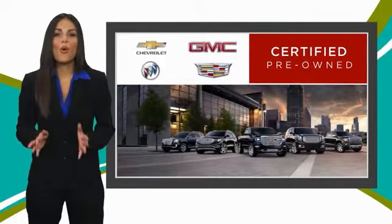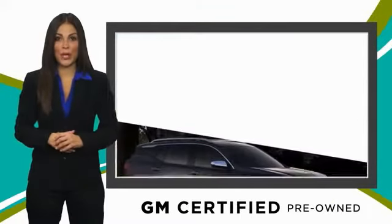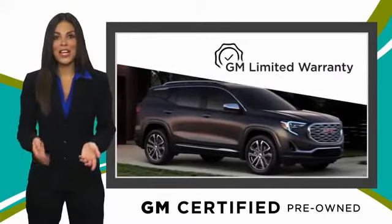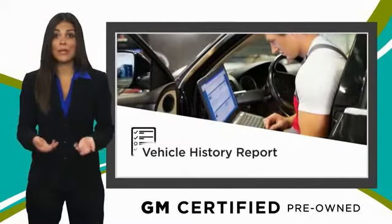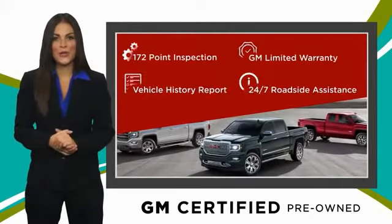Welcome back! A used vehicle can deliver more satisfaction and certainty than any ordinary used vehicle with our thorough inspection, GM warranty, free vehicle history report, and more. You can expect it all from a GM certified used vehicle.